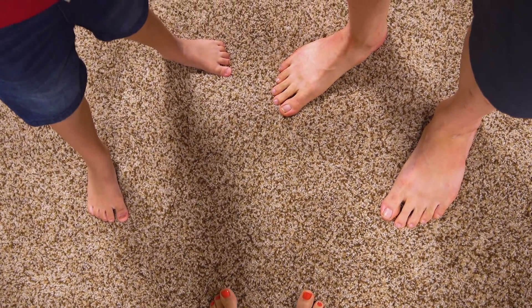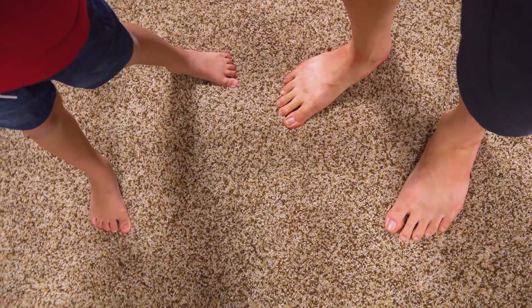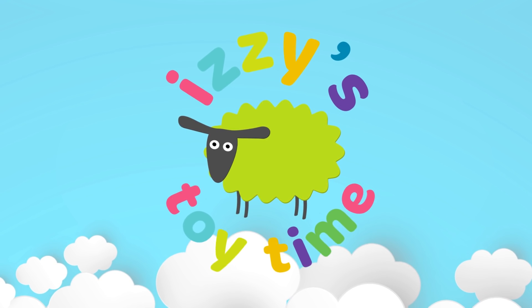Guys, today is the day! We got over a hundred submissions of kids building their tracks. Let's go take a look at them. I'm so excited. Let's go! It's toy time!